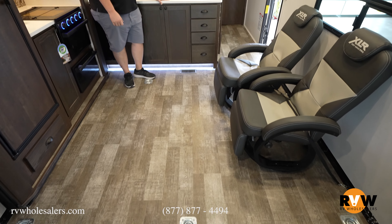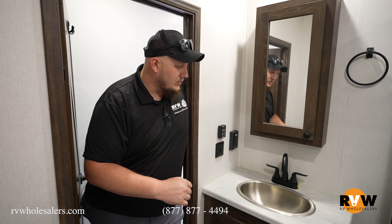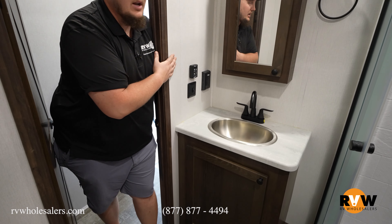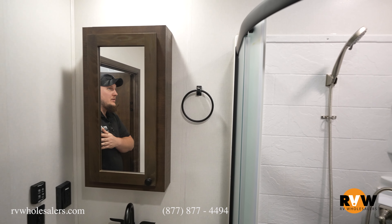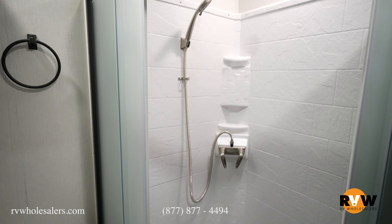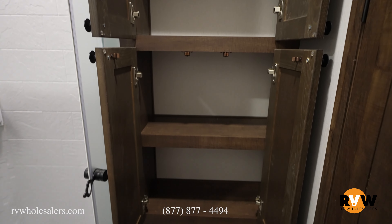Here we are in the bathroom. You have a nice cabinet with plenty of storage underneath, a sink with a little vanity for doing makeup. Of course you have a nice rounded shower with a skylight over top — great for taller people. Right beside the shower there is a cabinet for all your toiletries and towels. It's a decent-sized bathroom for this camper.